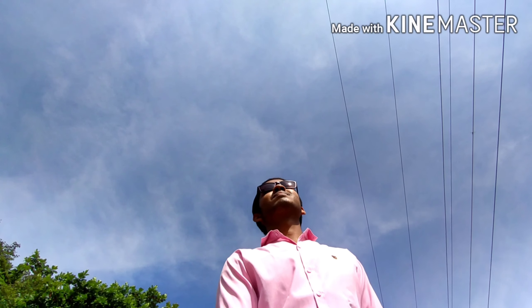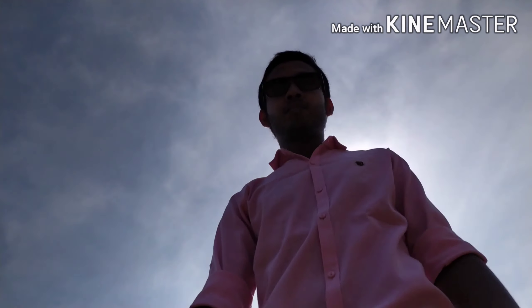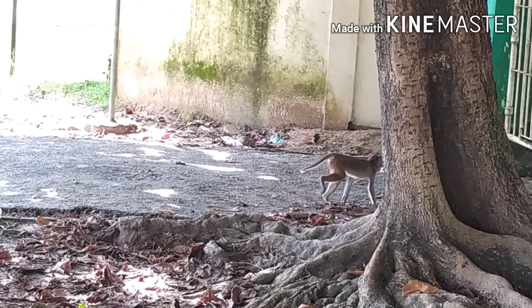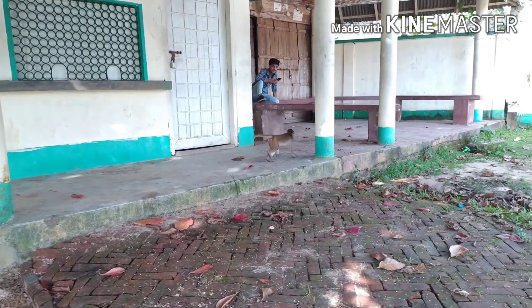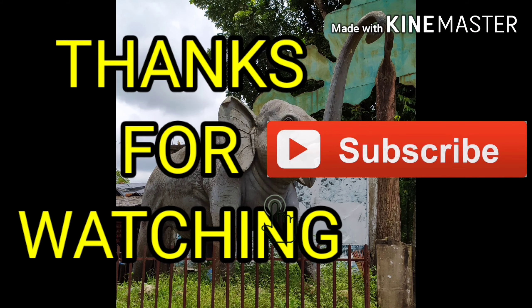So it's really hot out there. As you can see, guys, that's it. Thanks for watching.